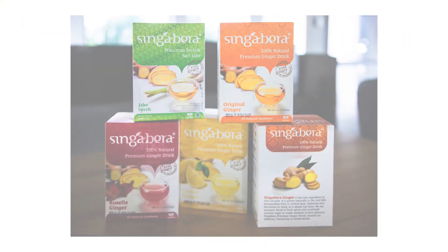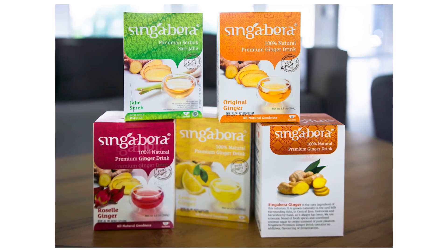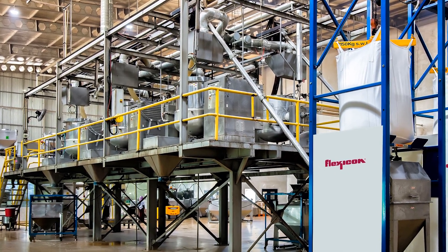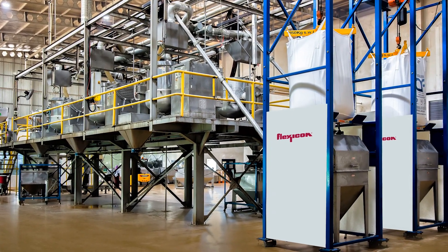Singabara produces natural ginger drink mixes and other Indonesian specialties from locally sourced ingredients for buyers throughout Asia and North America. To meet growing demand and raise quality standards, Singabara built a new factory and switched from manual loading of ingredients to an automated weigh batching system from Flexicon Singapore.